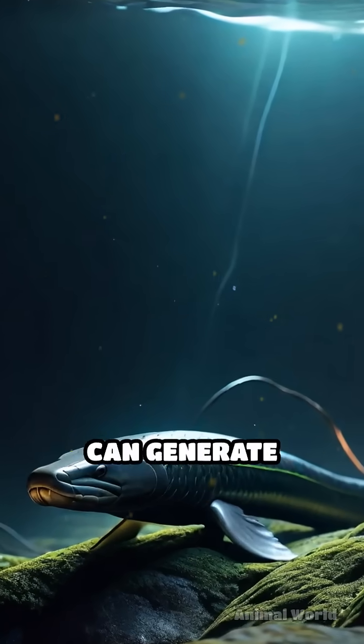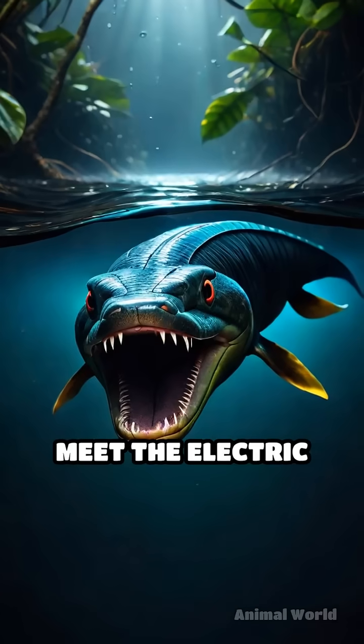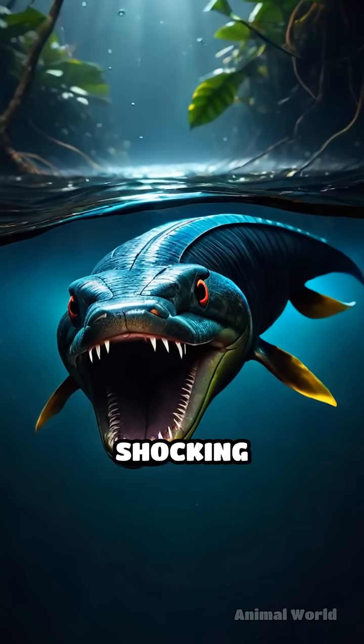Did you know there's a real-life river dweller that can generate enough electricity to knock down a horse? Meet the electric eel, South America's shocking powerhouse.